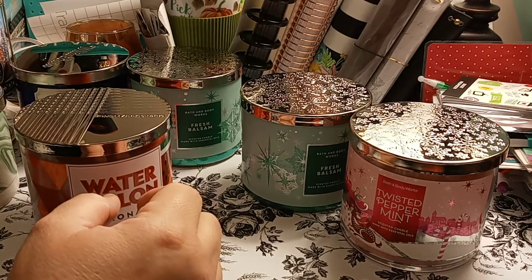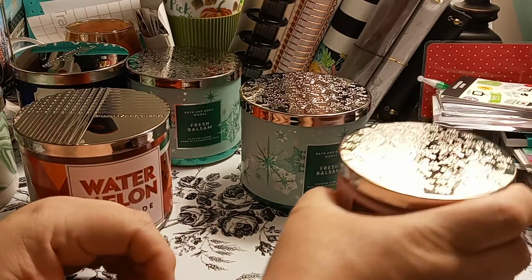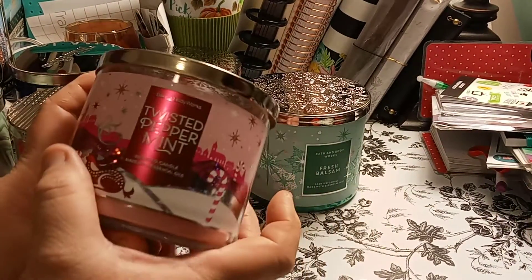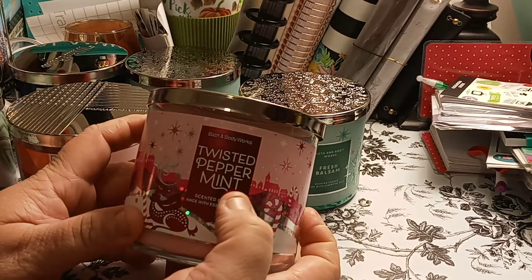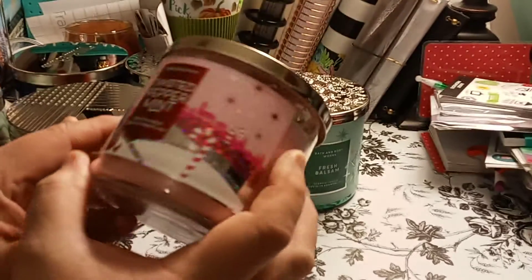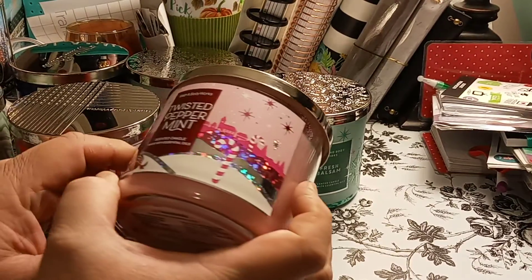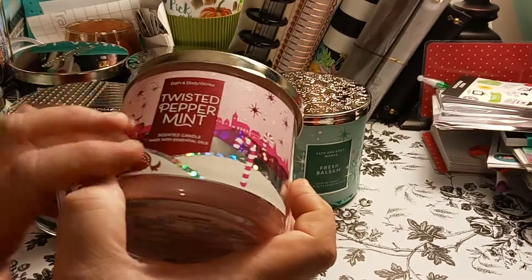So they were having their annual sale, which was good. I got her all Bath and Body. I didn't get her any White Barn for some reason. She likes peppermint and she likes mints, so I think she'll love this one. This one's very pretty — I love the design of the label.